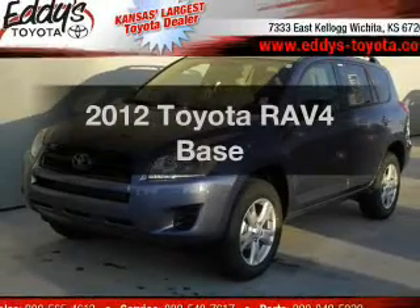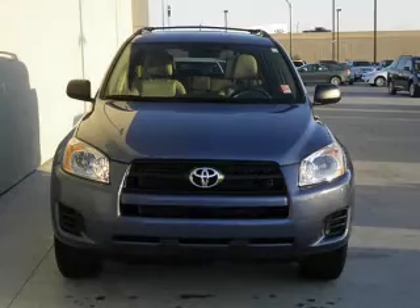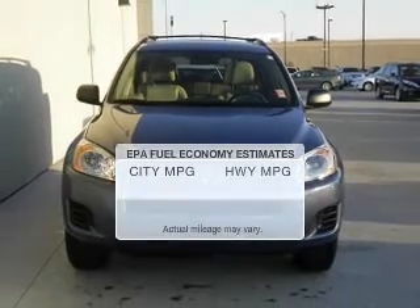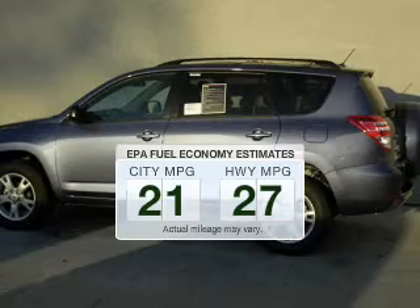Get noticed in this 2012 Toyota RAV4. If you're looking for a first-rate auto, this one could be yours today. In the city or on the highway, you'll spend less time at the pump with this fuel-efficient vehicle.